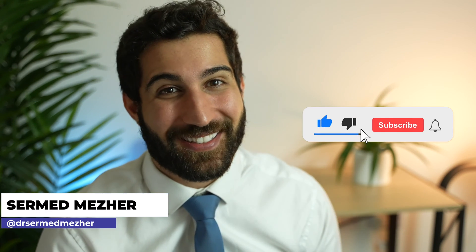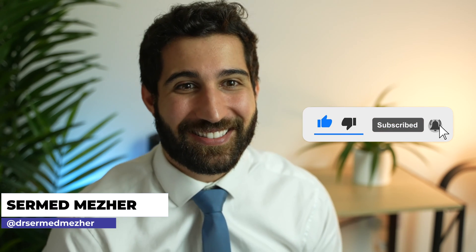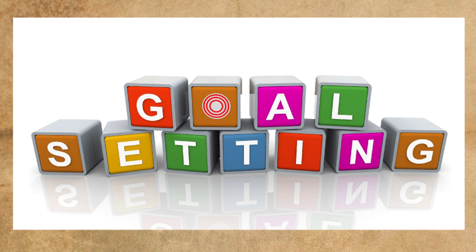So if that's something that's going to benefit you, stay watching. The first thing I'm going to do is introduce myself. I'm Sarah Med. I'm a doctor, GP trainee in London, and I want to talk about goal setting for this exam.